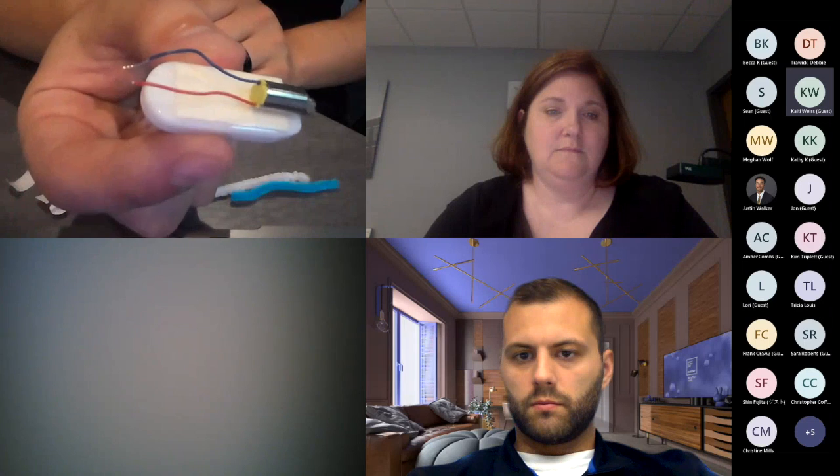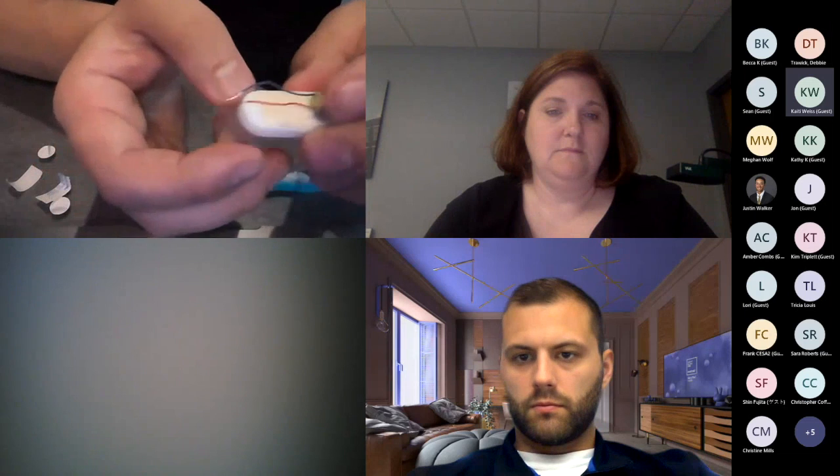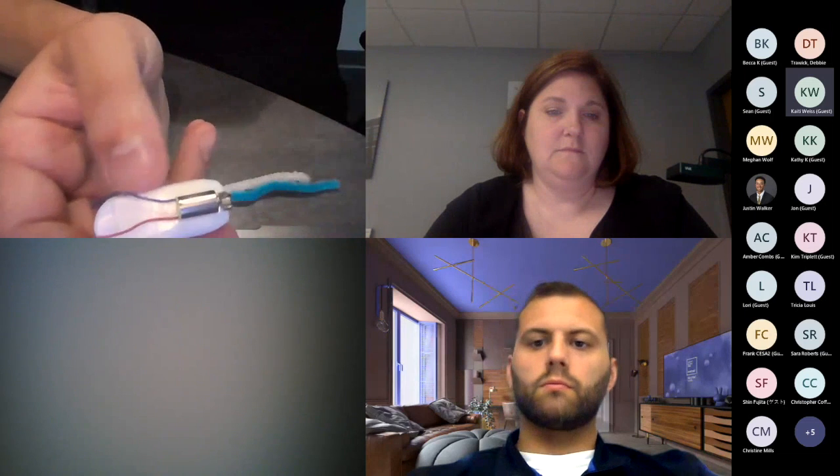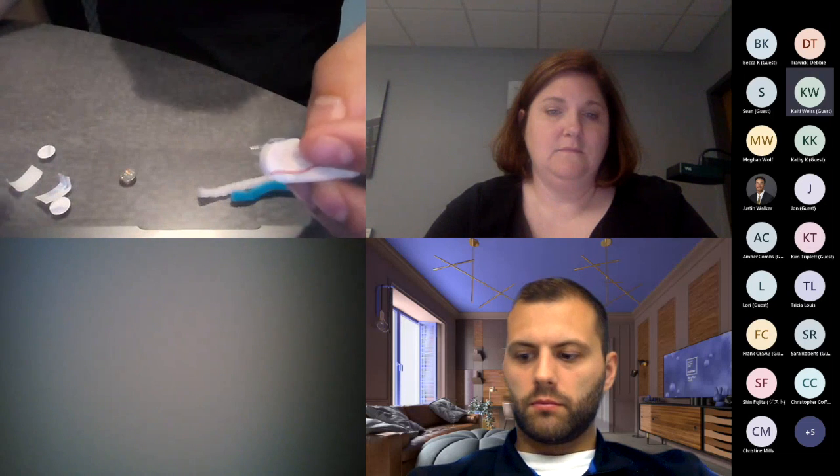Very simple so far. For the kids, this is something you could probably do very fast. You might say, 'whisper to your neighbor, what do you notice? Is the bot moving yet? Why is it not moving?' So you can talk about energy and circuitry and why circuits work.